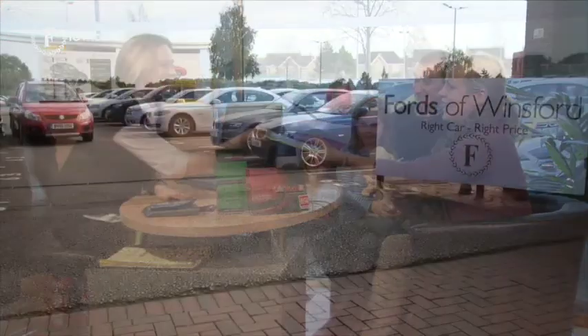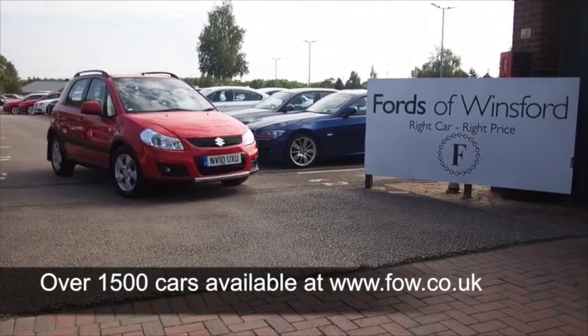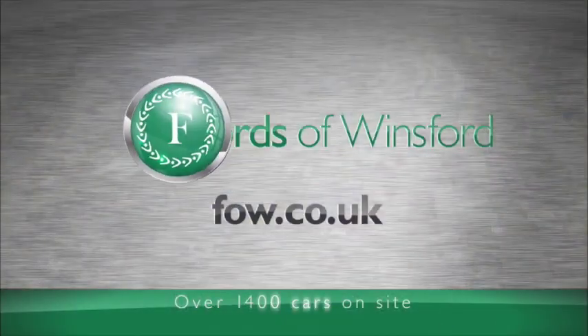You can ring and reserve with no obligation, bring your licence with you, then you can have a test drive and discover this great car for yourself at Fords of Winsford.